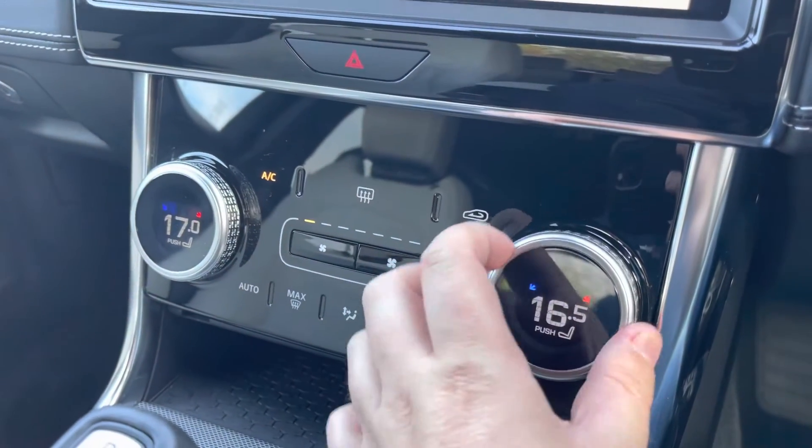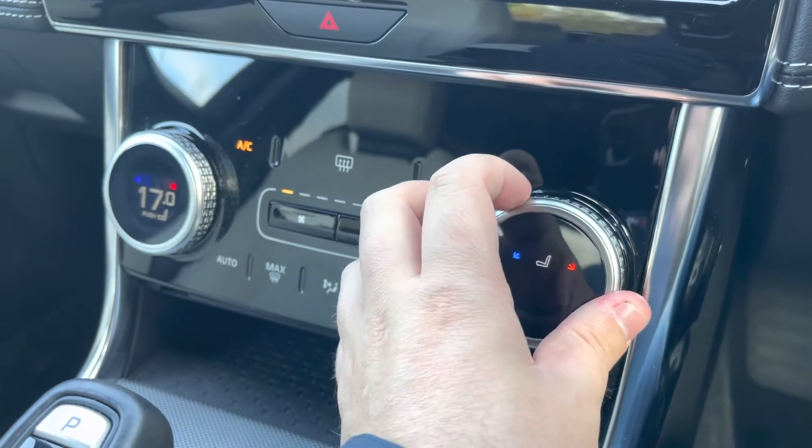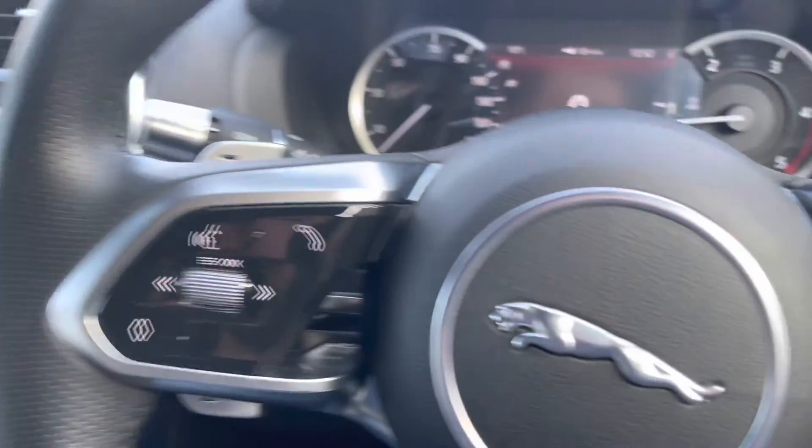As you move down the cabin, an easy-to-use two-zone climate control system is operated via a rotary dial — pushing it away from you adjusts the seat heating. Moving further down, there's a large cup holder and a deep centre armrest featuring USB chargers to keep your devices topped up.